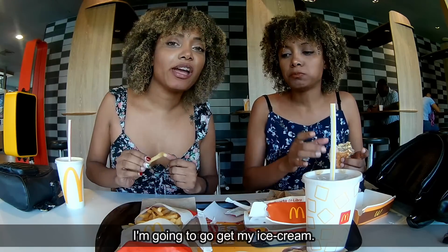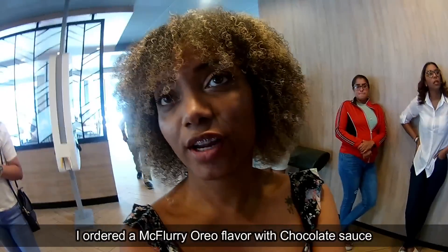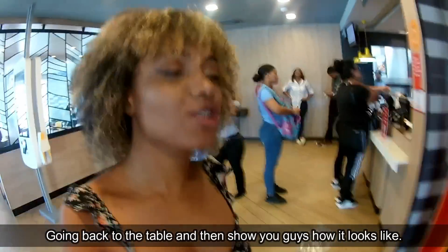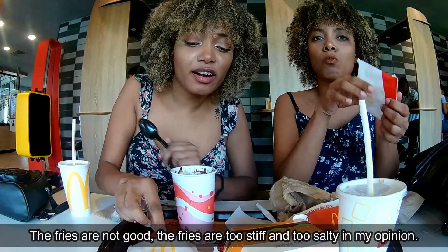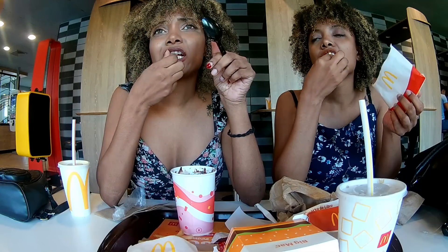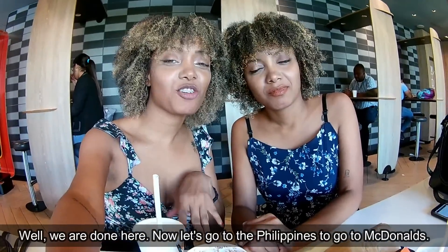I ordered a McFlurry Oreo flavor with chocolate sauce. The fries are not good. The fries were $2.60 and $2.40. Now let's go to the Philippines to go to McDonald's!